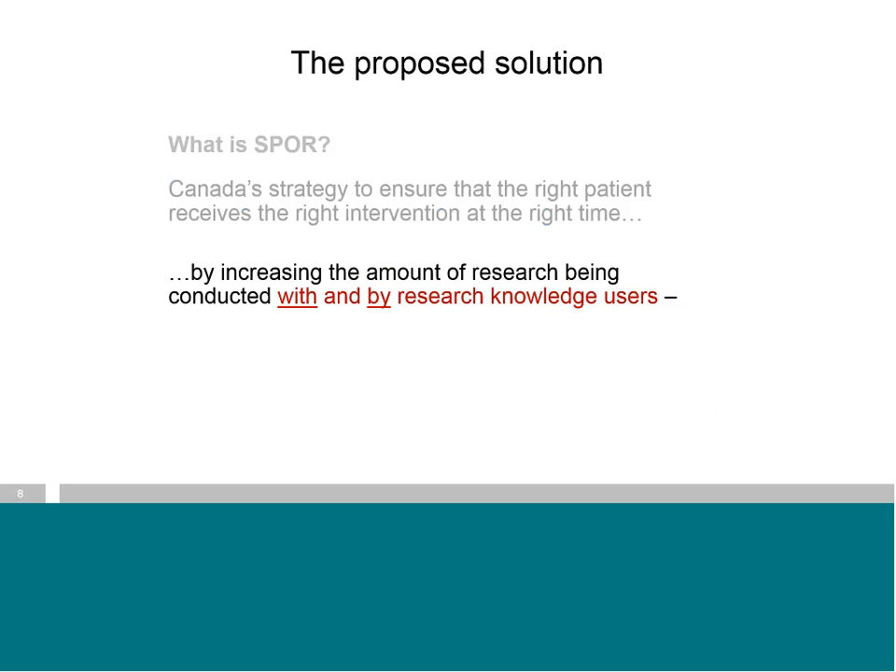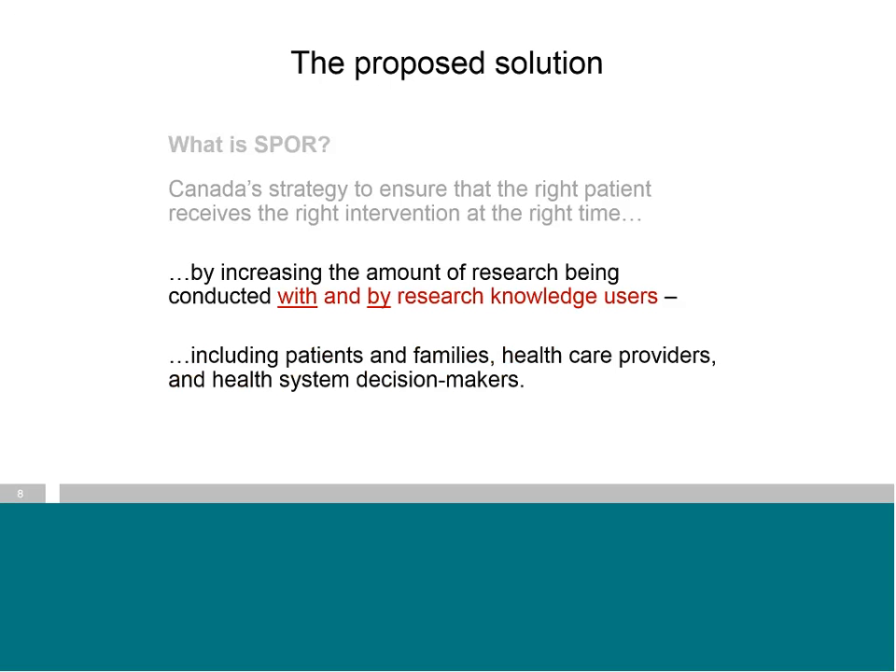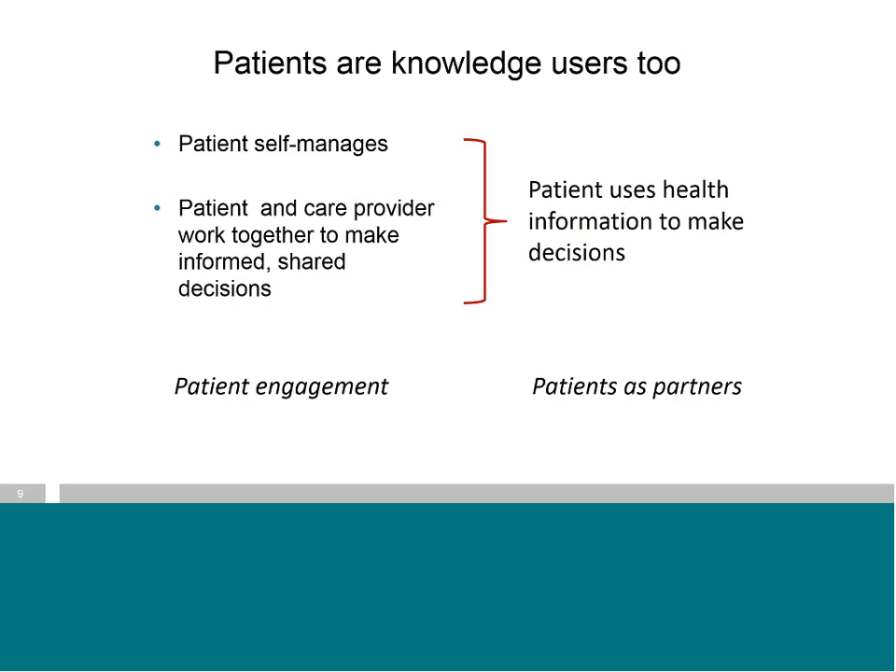There's a second part of this statement that outlines the proposed solution. To ensure that the right patient receives the right intervention at the right time, we need to increase the amount of research being conducted with and by research knowledge users. 'With and by' are important words here because typically research is done for and on patients. In the world of research, healthcare providers and health system decision makers are the groups that come to mind when we think of knowledge users — but it's important to note that patients and families are included here.